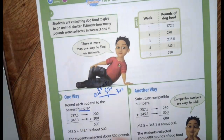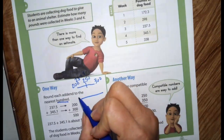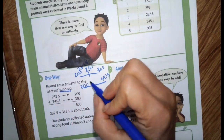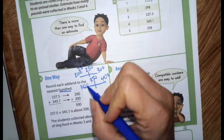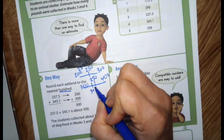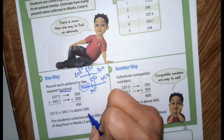345.1 — thinking of your number line, is it closer to 300 or 400? What's halfway between 300 and 400? That's 350. And 345 is close to 350, but it's on the other side, so it's closer to 300. Then you add those together and it's about 500.